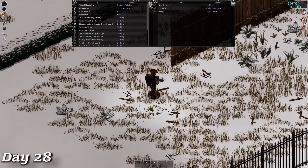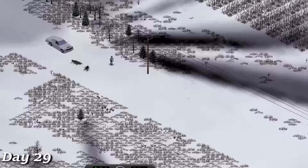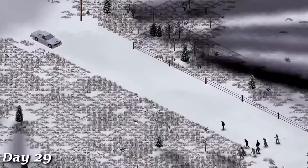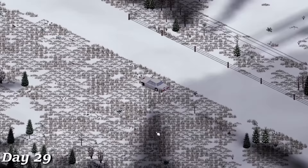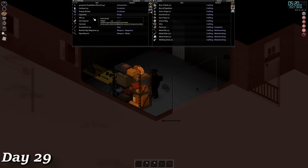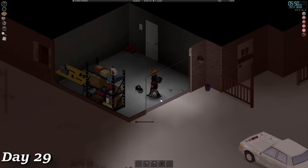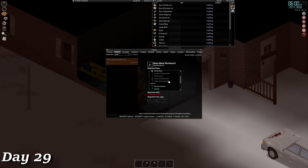I headed into West Point with the goal of looting the warehouses and self-storage locations to find a sledgehammer, which I could then use to loot the gun shop to the north. On my way into the city, I almost got myself in trouble by driving through an absolutely massive horde on the outskirts of one of the neighborhoods. I actually found two sledgehammers in the warehouse, which was incredibly lucky even for my standards. So I grabbed them and anything else of value, loaded up the car, and headed back to base. When I got back, I planned on making a workbench before realizing I needed metalworking level 2, so I put that on the back burner.